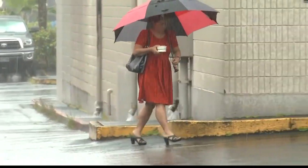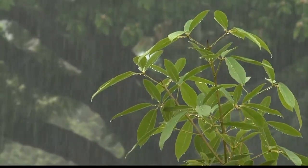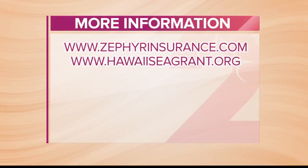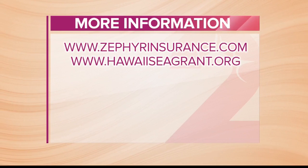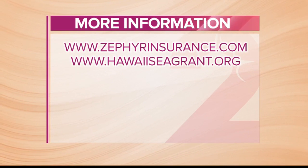For additional information, you can visit Zephyrinsurance.com or find them on Facebook or Instagram, or visit the UH Sea Grant College Program website. For a free copy of the homeowner's handbook, go to HawaiiSeaGrant.org. Links to both websites are also available on our website. Thank you to both Dennis and Tim for joining us this morning. Aloha.